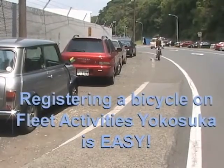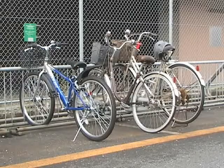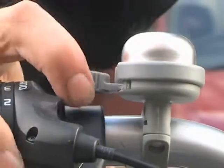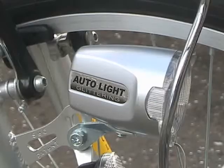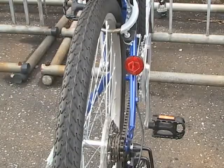Bicycles are a quick and economical way to travel around the base. So if you're interested in purchasing a bike, there's a few items you'll need before it can be registered with base security. First of all, you'll need a working bell or horn, a permanently attached light adjusted so the light beam shines forward, and reflectors on the back.